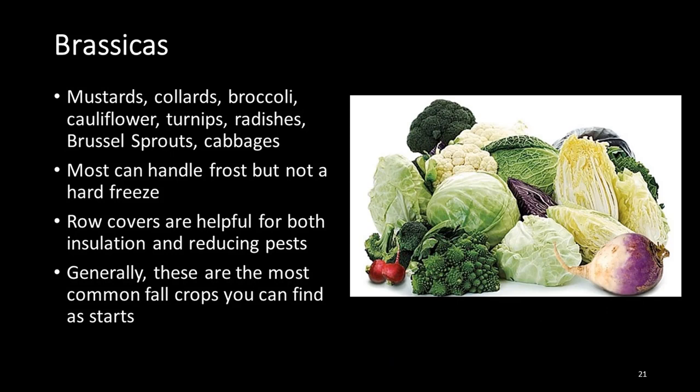Most brassicas are cool season plants, so we can grow them in both spring and fall, and there are lots of different brassicas to choose from. Most of them can handle a frost, but not all can handle hard freezes. Row covers are very helpful for both insulating and reducing pests. Generally speaking, if you're looking for starts, you're more likely to find a brassica than anything else.